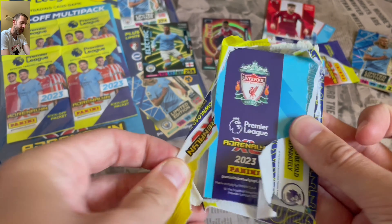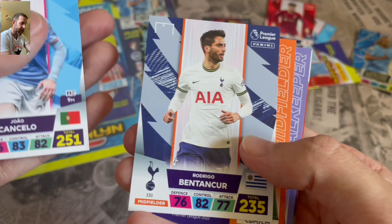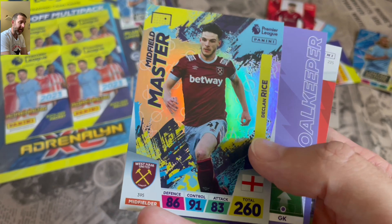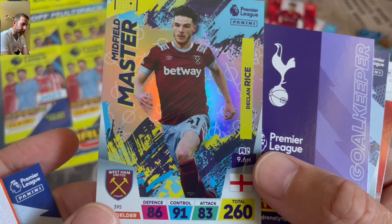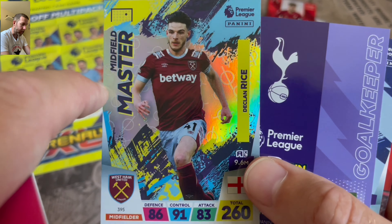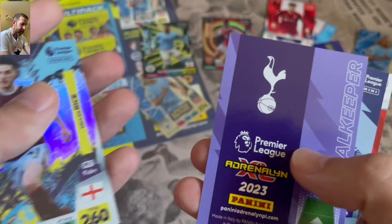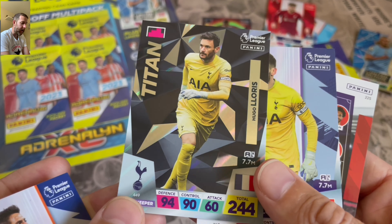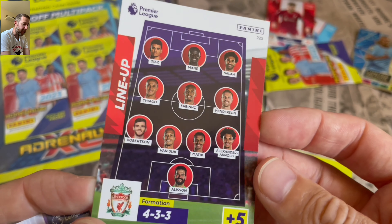I'll open this one next as I ripped it when I opened it. I've seen some golden ballers be pulled so that is pretty amazing for the kickoff sets. Cancelo, Rodrigo, Bentancur - again there's probably going to be a lot of errors in this set just because it is so early. That midfield master looks stunning - I like the way they've done it with a rip effect through the middle and the center circle type thing. Really nice design on that one.